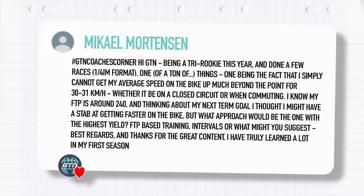Moving on to Michael Mortensen. He says: being a tri-rookie this year, having done a few races at the quarter-Ironman format, one of many things is that I simply cannot get my average speed up on the bike much beyond 30 to 31 kilometers an hour, whether it's on a closed circuit or when commuting. My FTP is around 240. Thinking about getting faster on the bike, what approach would have the highest yield — FTP-based training, intervals, or what might you suggest?